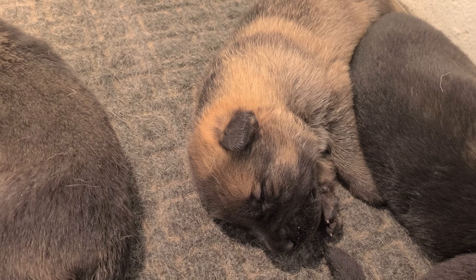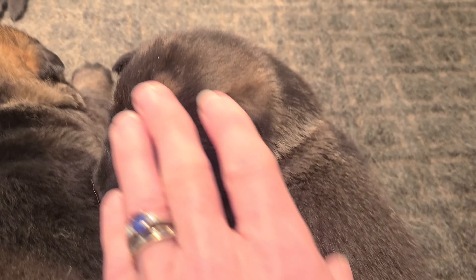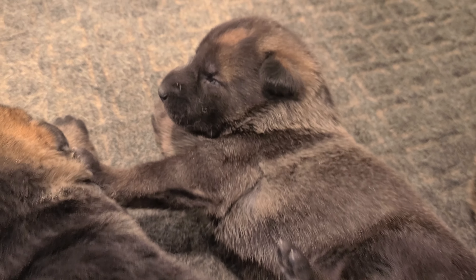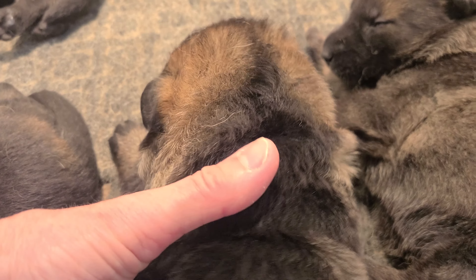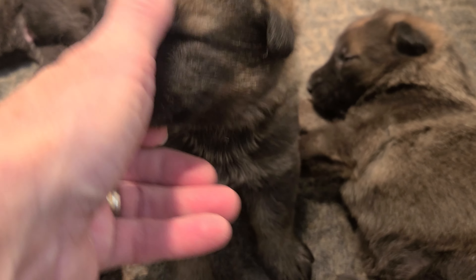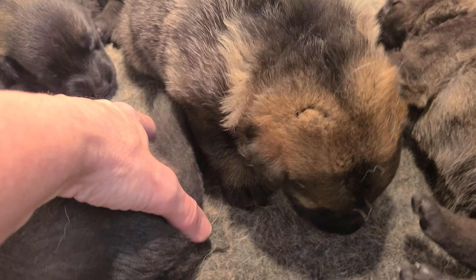There's the light colored male. This one here is a female — she's got a nice thick coat. This one here is a female, she's got a nice thick coat. So, two girls right there. This is a boy.